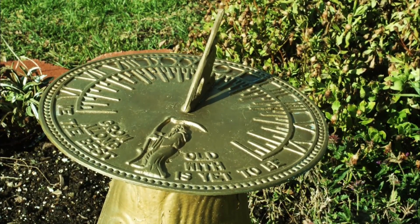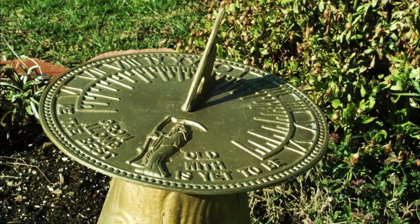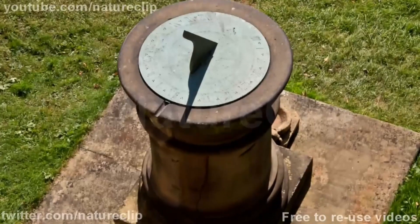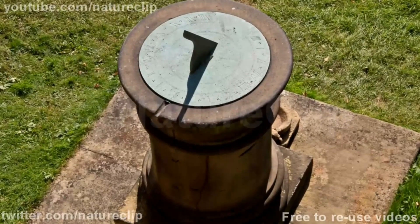And let's be real, who doesn't want to feel like a wise ancient philosopher while checking the time? Plus, let's face it, while smartphones are more convenient, they can't give you that warm, fuzzy feeling of connecting with the sun and the earth like a good old-fashioned sundial. But do you know what smartphones are good for?